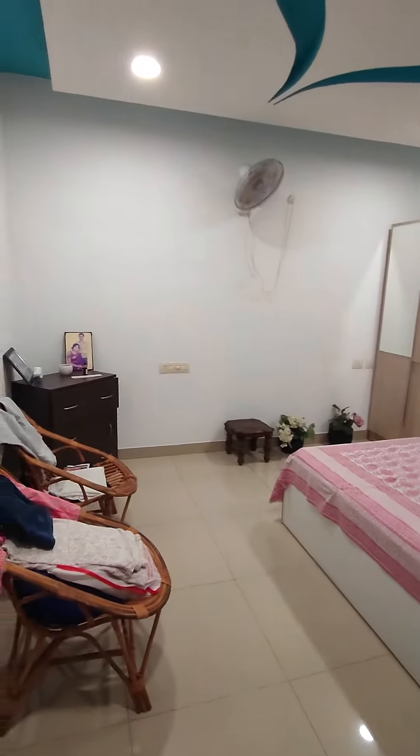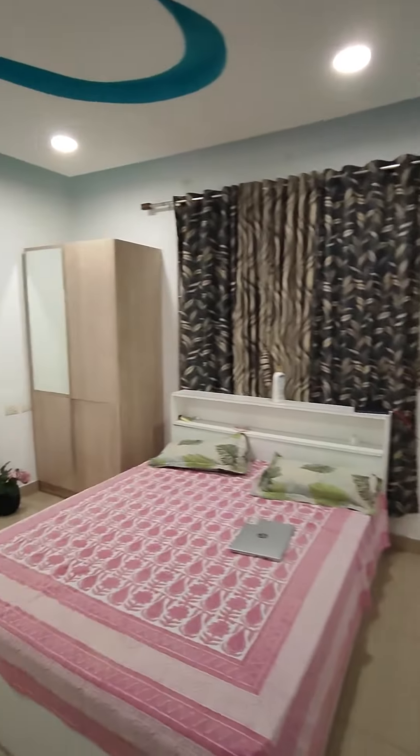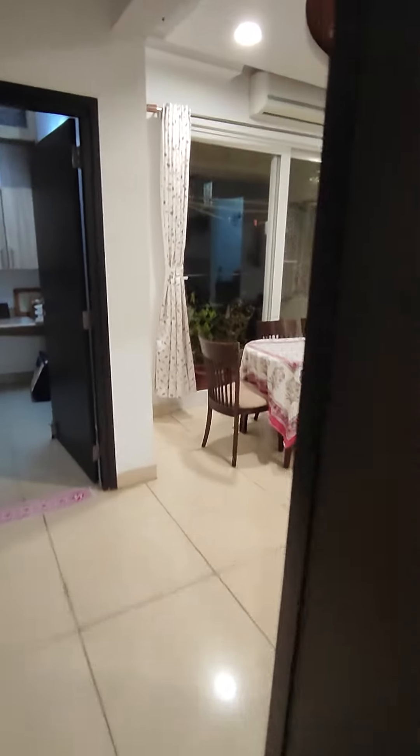This is the second bedroom. You have fall ceiling here as well with fancy lights. That's the wardrobe you have. Other items actually belong to the tenant — all the movable furniture.